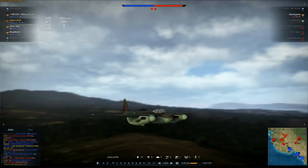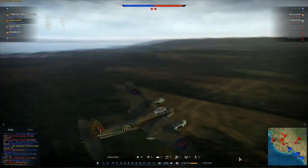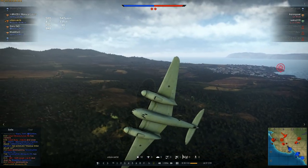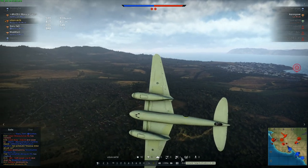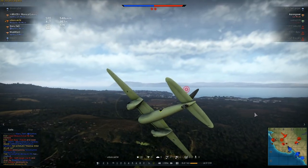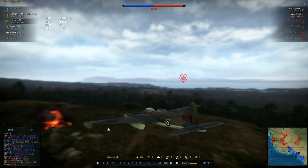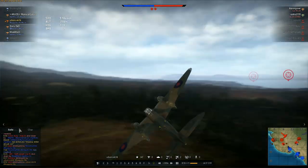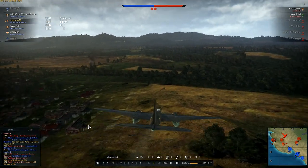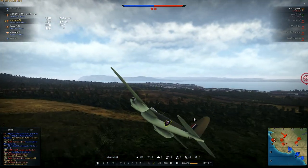As you can see, I'm firing the 7.7mm right now. The 7.7mm — in reality they were quite good, but in War Thunder not so much. In War Thunder they're good for destroying ground targets. In reality, the muzzle flash of the 7.7mms was so massive that it almost blinded the pilot. But later on the pilot got used to it, and they destroyed everything they saw.